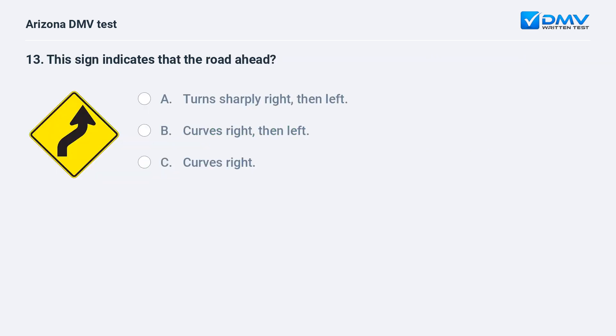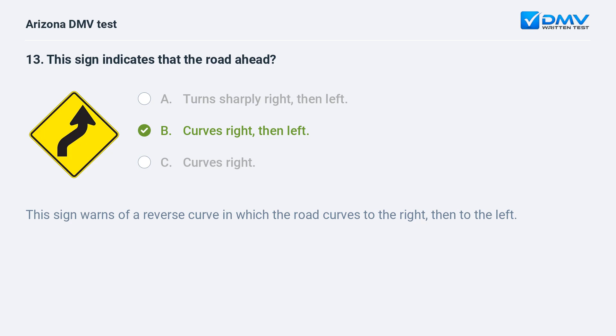This sign indicates that the road ahead: A. turns sharply right, then left, B. curves right, then left, C. curves right. The answer is B. curves right, then left. This sign warns of a reverse curve in which the road curves to the right, then to the left.